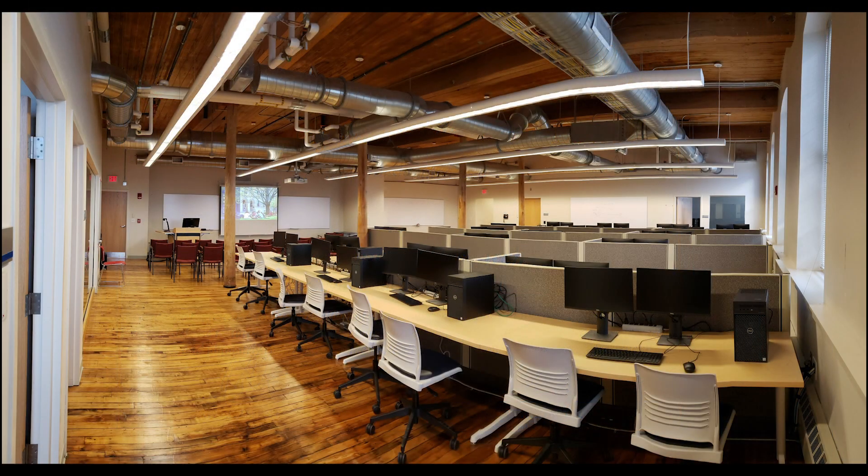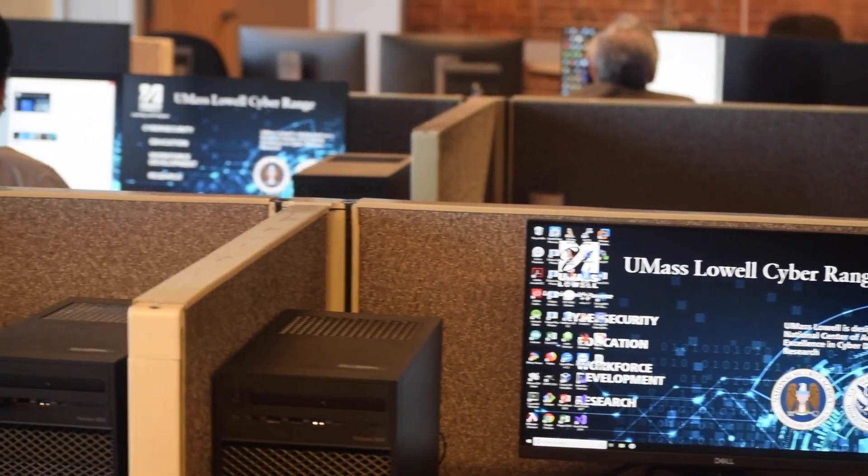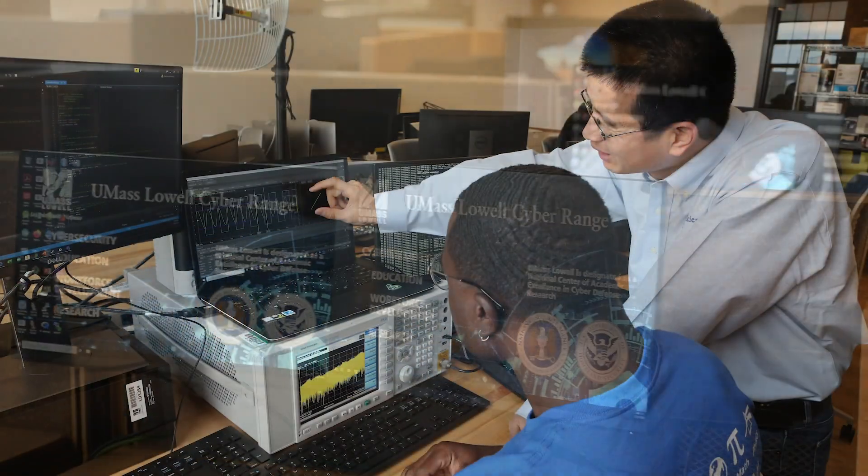The Cyber Range has a main floor space with 20 Dell workstations. Each is equipped with two monitors. There is a teaching theater with lecture capture capability that seats 40.